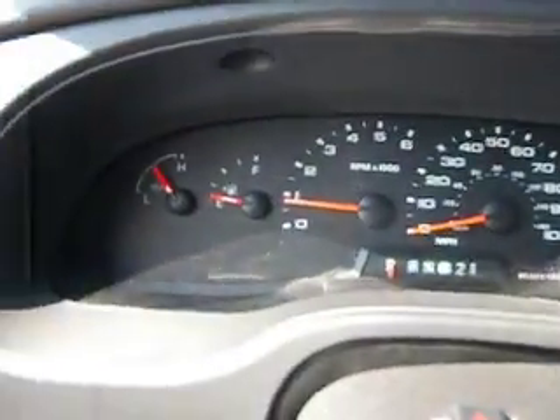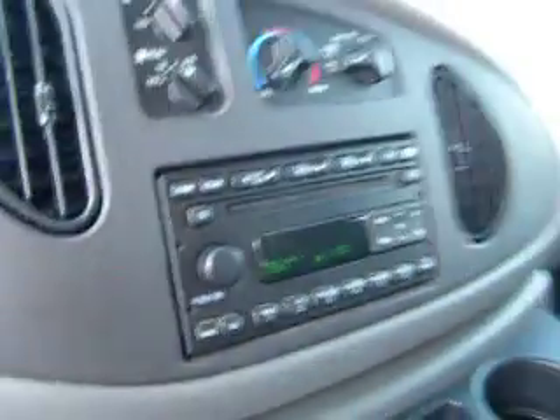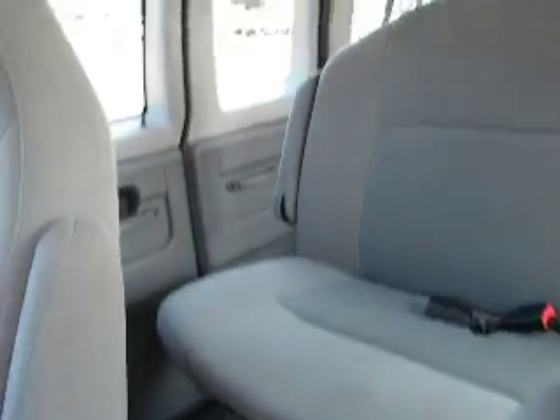Cruise control, ABS braking system, AM FM CD player, air conditioning, and plenty of space. Come check it out at Randy Maron Used Cars and Trucks in Mooresville, and as always, Randy Maron is the king of price.